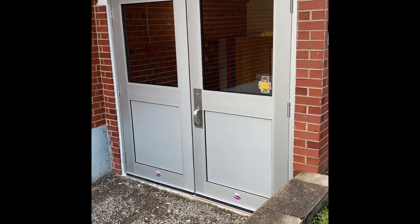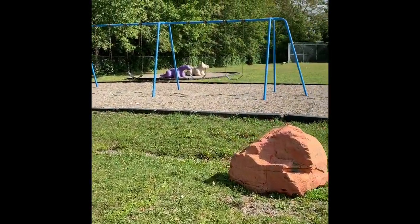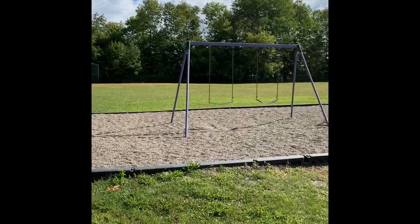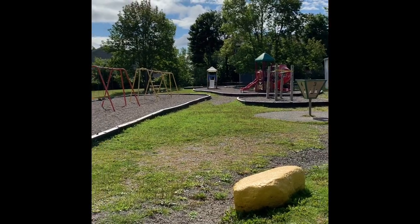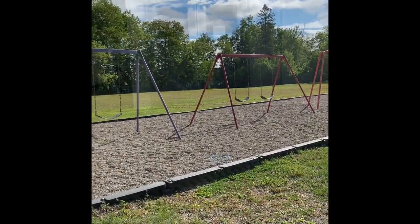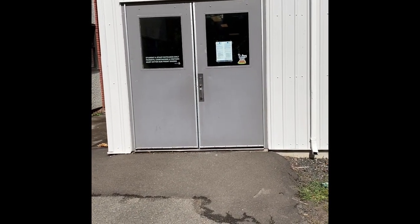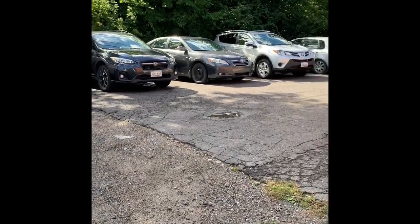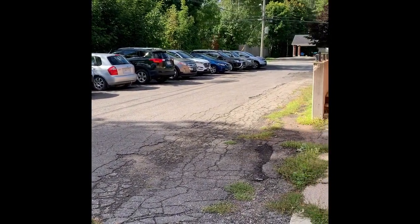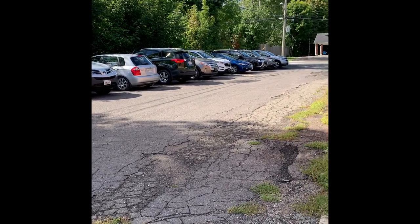This is the bear door. This is where Mrs. Noor and Ms. Trache's classes will come in and out of. This is our playground. You'll have lots of chances to play on the equipment and play in the field. This is the raccoon door. This is where Madame Pinot's class and Madame Souder's class will come in and out of for outside recess. This is the staff parking lot. We ask that parents not drive into or exit out of this entrance for the safety of all of our staff and students.